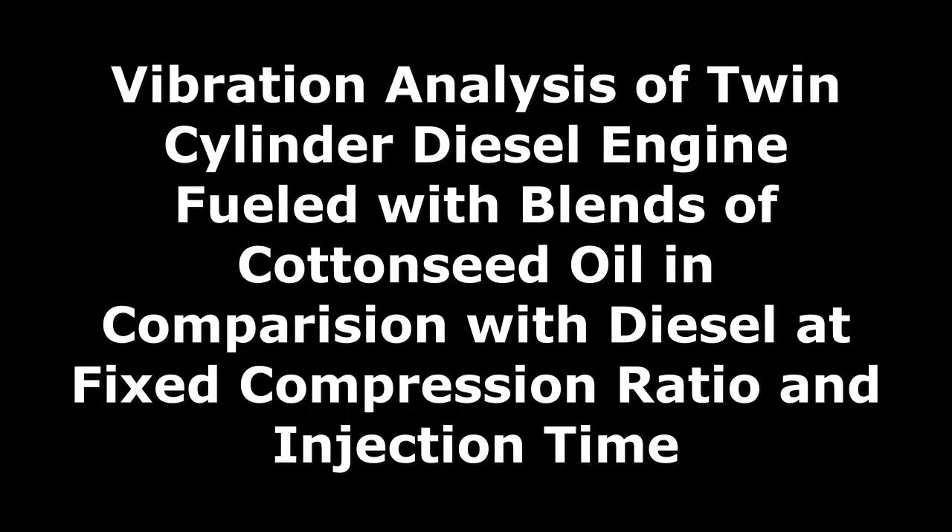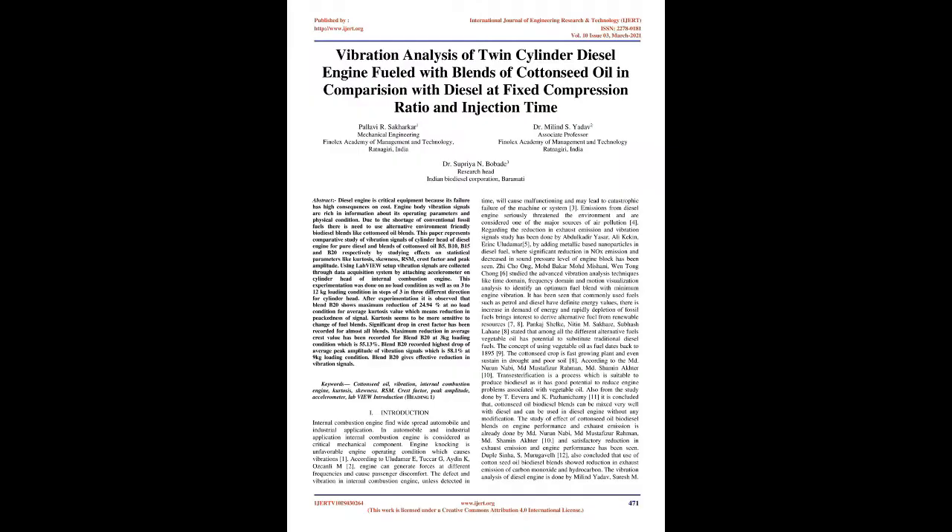Vibration analysis of twin-cylinder diesel engine fueled with blends of cottonseed oil in comparison with diesel at fixed compression ratio and injection time.